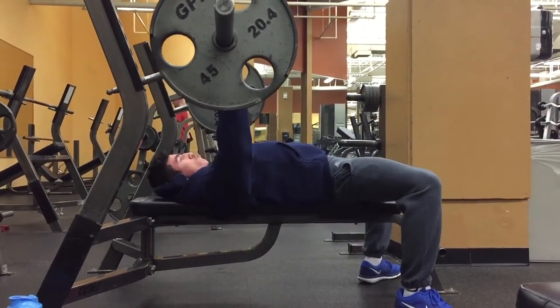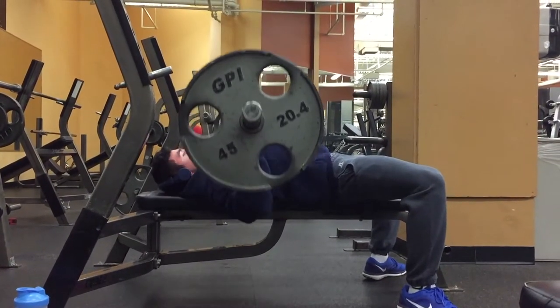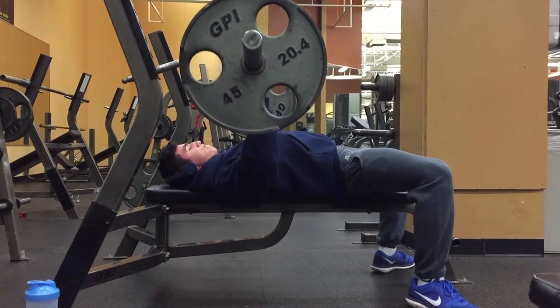I didn't get to record every set that I did, but I did record every exercise. Let's get right into the workout. I started off with four sets of six reps on the bench press.